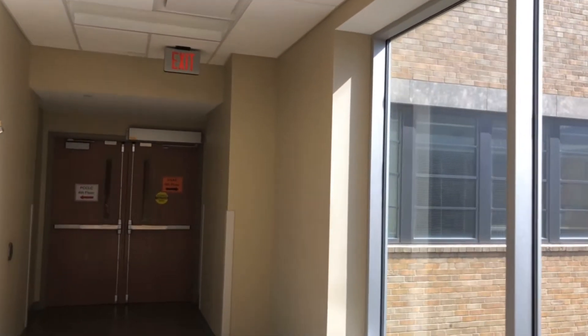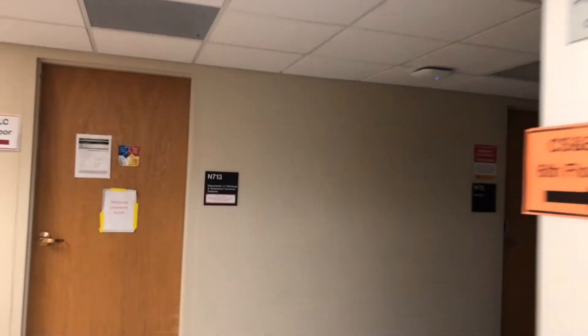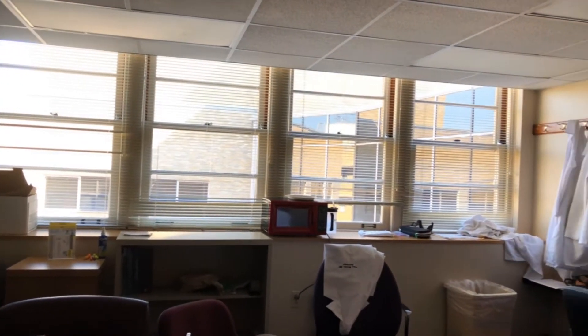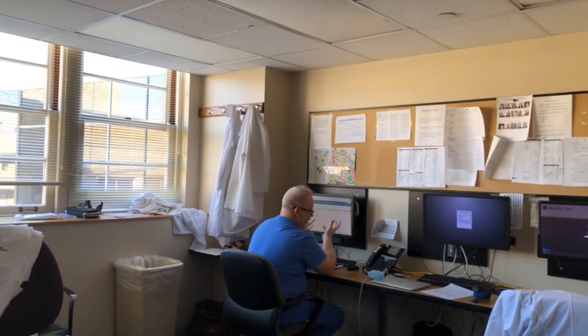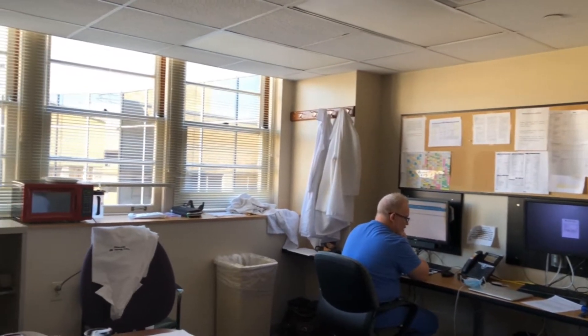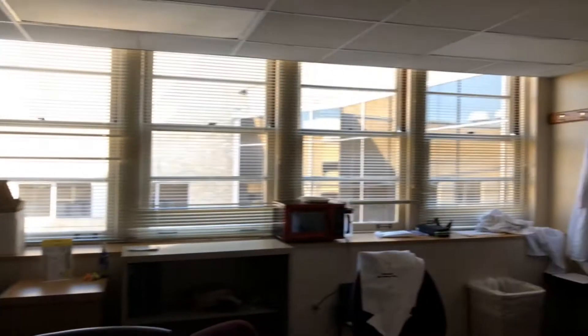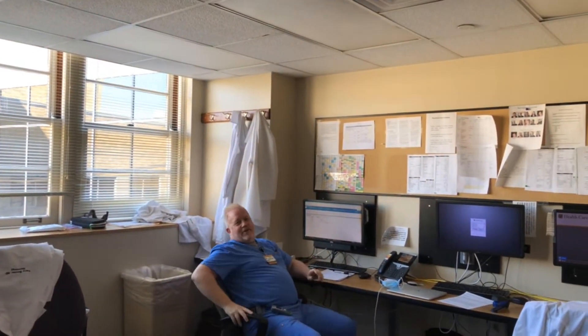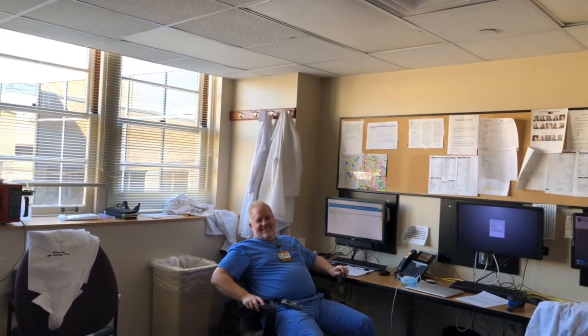Now here's a pedestrian bridge from the CSEB building over to the university hospital building. As soon as we enter, we have the swamp where the neurology residents who are on the primary inpatient team sit. There's Dr. Tracy Besner, one of the PGY2 neurology residents, working hard as all residents should.